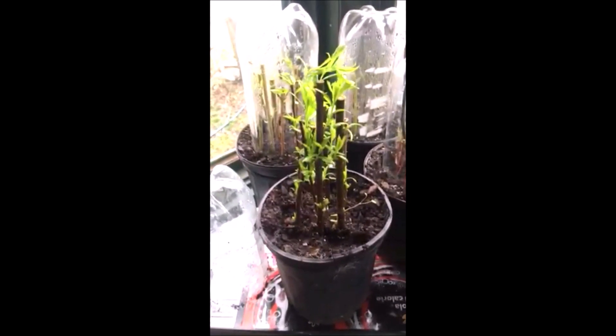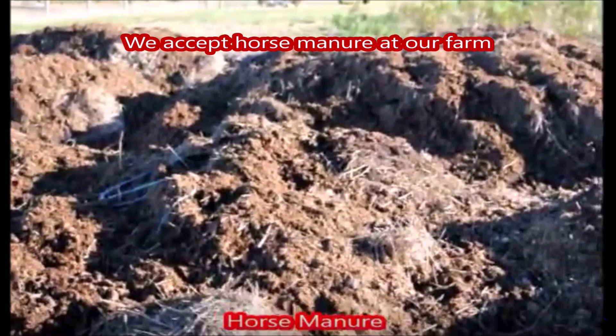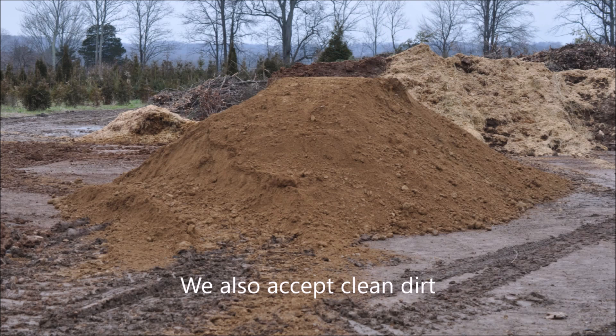So this no longer needs to be under the plastic — we can take the jar off now and use it on another set of cuttings. On our farm we also accept horse manure, which we use on our fields, and we also get in a lot of clean dirt from people that are building swimming pools.